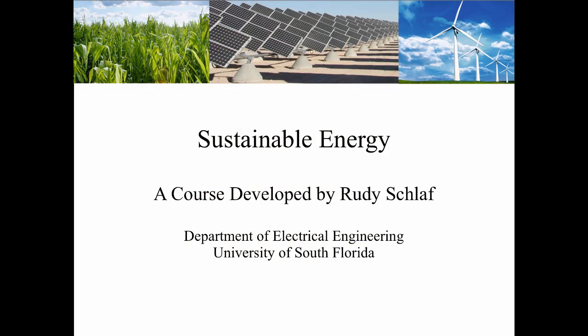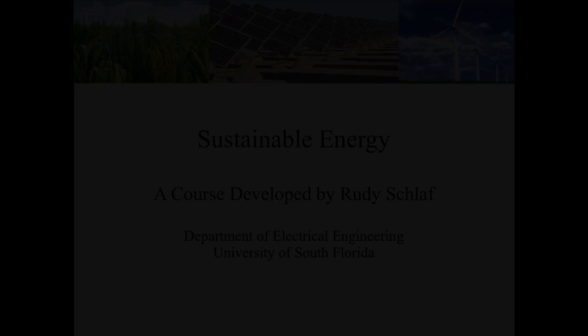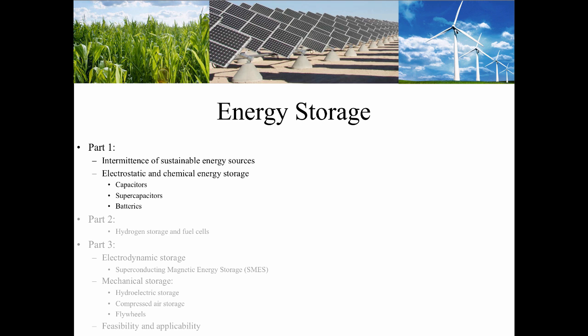Hey students, welcome to Sustainable Energy. I'm Rudi Schlaf, a professor at the electrical engineering department at USF. This is part one of the energy storage segment. We will discuss the intermittence of sustainable energy sources, then we will start discussing electrostatic and chemical energy storage. The subtopics are capacitors, supercapacitors, and batteries.